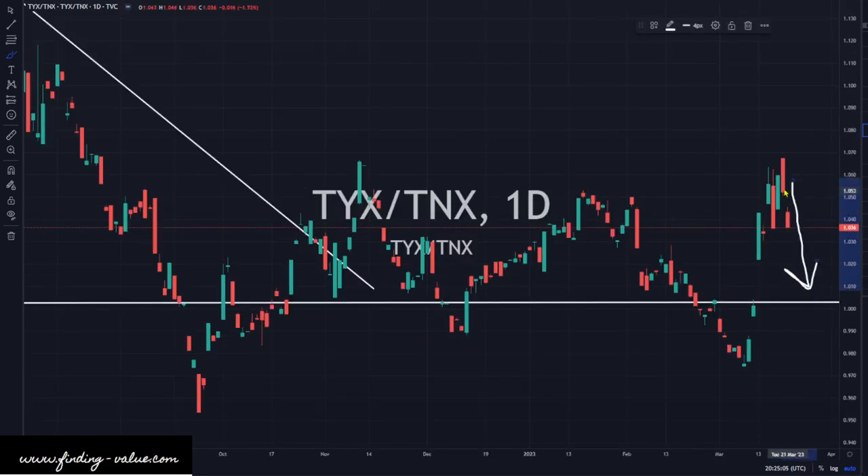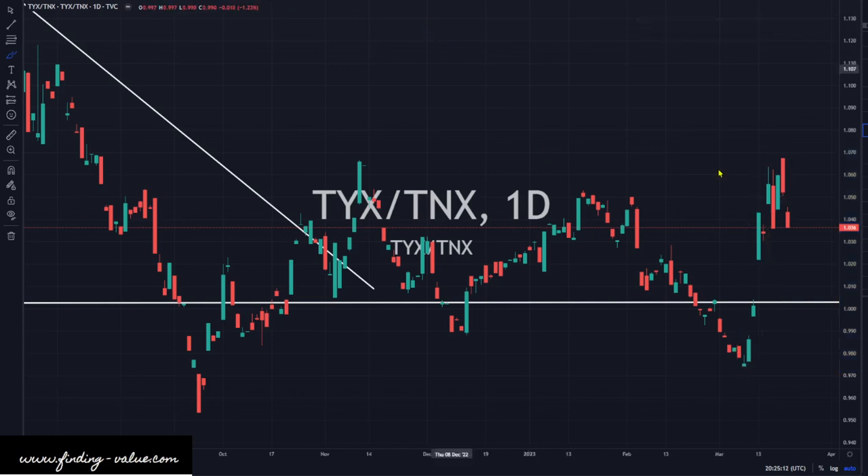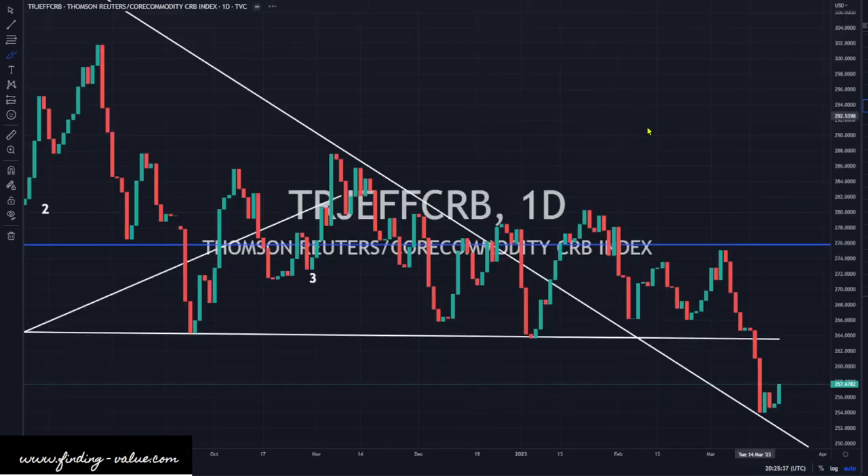The TYX/TNX ratio is inverting — that's when it goes down, and the curve is inverting. The scare is this portion here, and maybe fear is coming off a little bit — or maybe it will come back. I don't know the future or how people will react to certain news. But today the curve is inverting and going lower. Precious metals do not like that. Generally speaking, it's not too bad for oil — oil doesn't care about it.